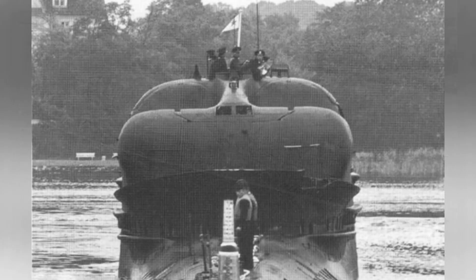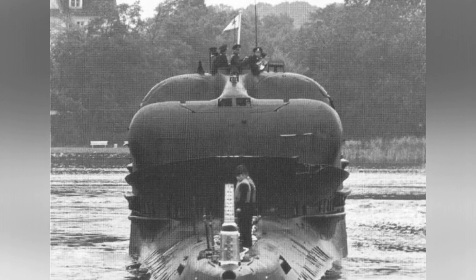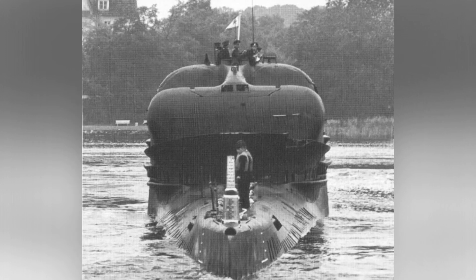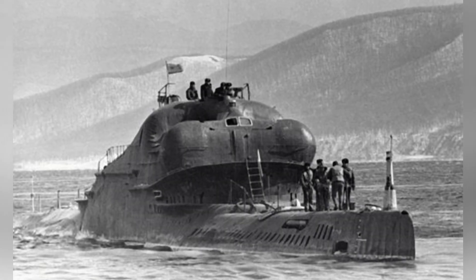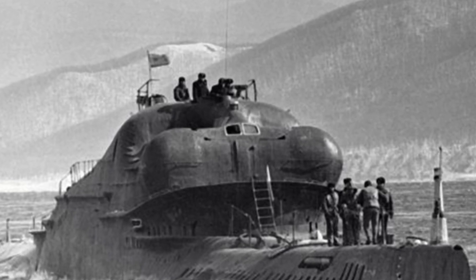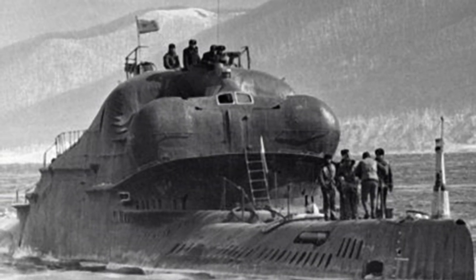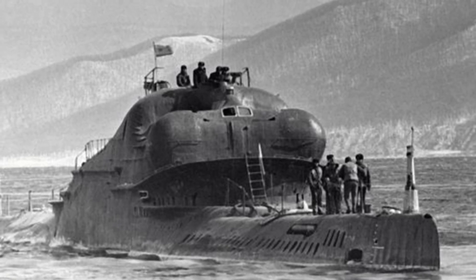Initially, the 644 project installed two missile launchers on the back of the submarine, which needed to be raised in angle during combat before launching the missiles. This design was mainly due to the limitations of missile technology at the time — vertical launch technology was not mature and the engine power of cruise missiles was insufficient, which is why inclined missile launchers can always be seen on early warships. The 665 project is more mature than the 644 project, but the shape of the submarine itself has attracted a lot of criticism — it is not an exaggeration to say it is one of the ugliest submarines in submarine history.